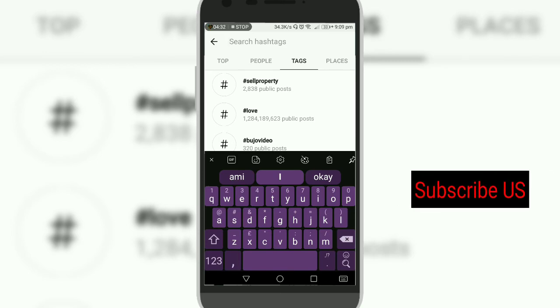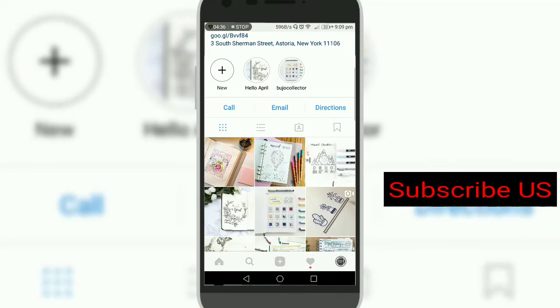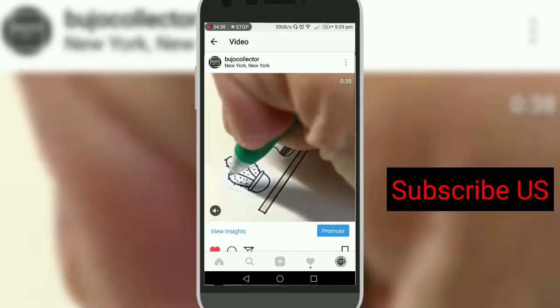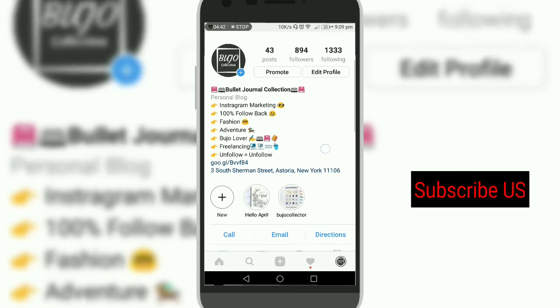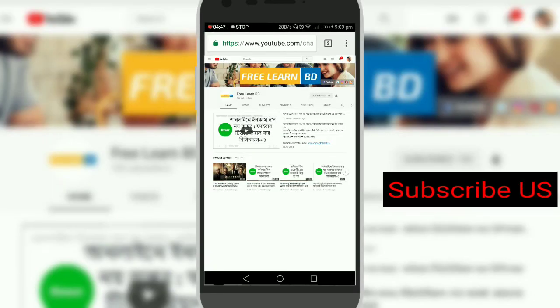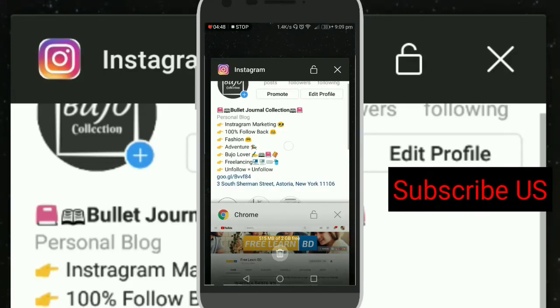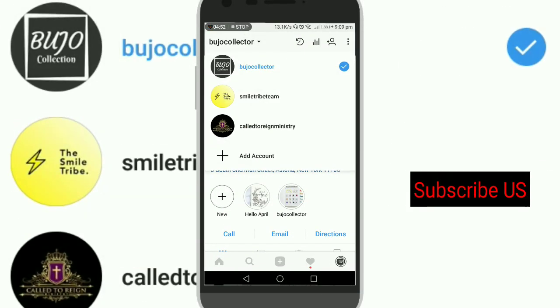That's it for today. I will be back again with new Instagram tips. Don't forget to subscribe to our channel if you want to learn this kind of thing. See you soon, goodbye!